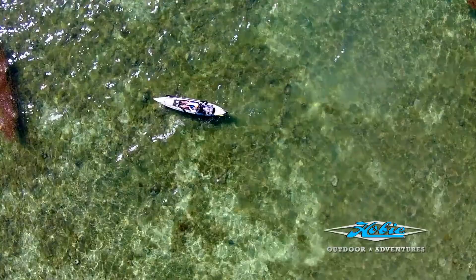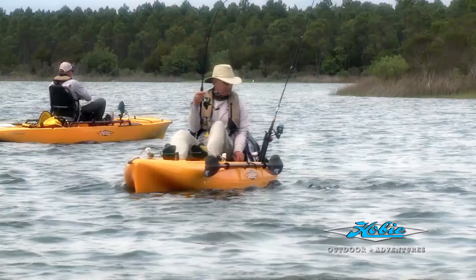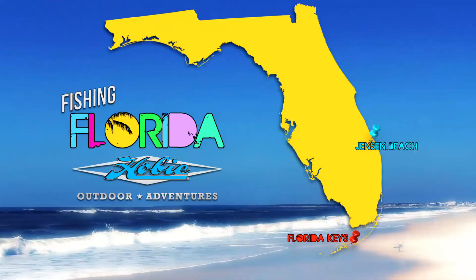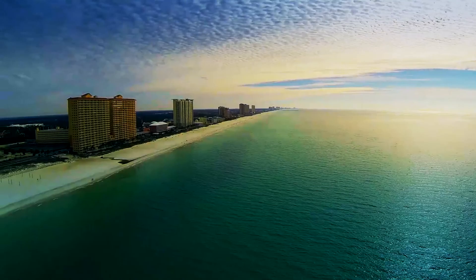Well, up next we go inshore for some backwater fun with Jerry McBride in Panama City. Stay tuned. Welcome back to Hobie Outdoor Adventures. Our next stop in Florida, we headed north to Panama City — home of the famous white sand beach and warm gulf waters. Jerry McBride took us inshore for some backwater fun.